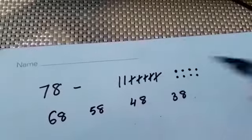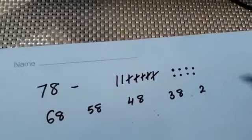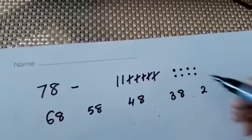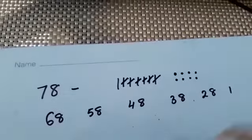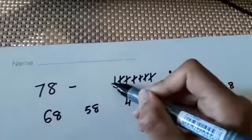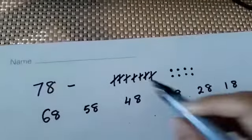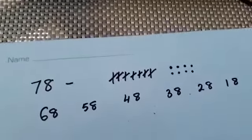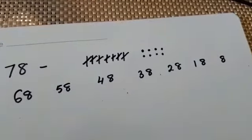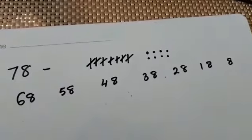I'm going to subtract another 10 — I've got 2 tens and 8 ones. Subtract another 10, I've got 1 ten and 8 ones. Subtract another 10, so I've got no tens left, but I've still got 8 ones. This is how I'm subtracting 10s.